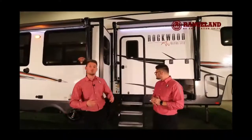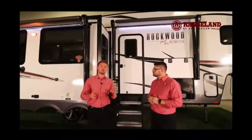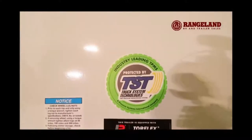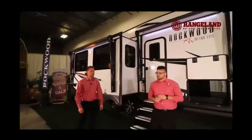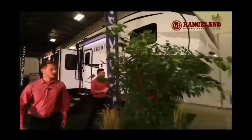To top it all off with that suspension system, Rockwood gives you a Goodyear tire and the full onboard tire pressure monitoring system, which goes right into your vehicle and tells you the temperature and pressure of your tires in real time. Statistics have shown that the number one cause of trailer accidents has been due to low tire pressure and blowouts, so you'll know right away if you're getting low pressure.